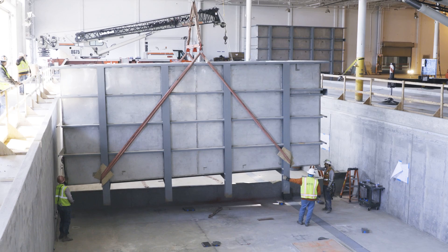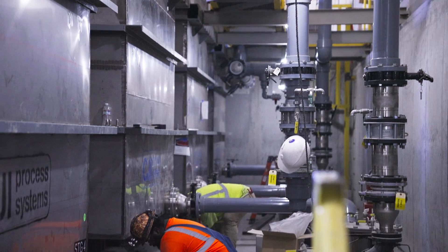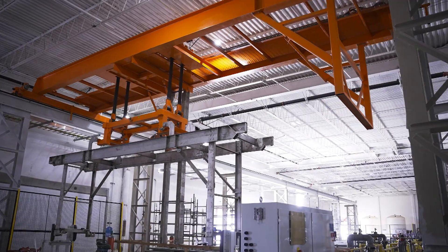We are in the e-coat section of our paint shop right now. You can see a lot of people are working here and a lot of progress has been made over the last week — I'm really impressed. E-coating is one of the first process steps in painting a car. Basically the car is dipped into big tanks, and you can see these e-coat tanks right behind me. We are in the commissioning state right now.